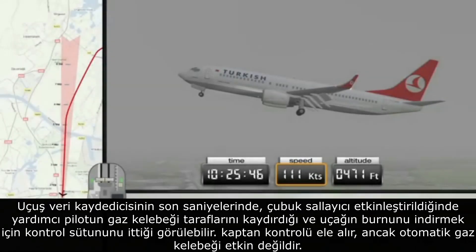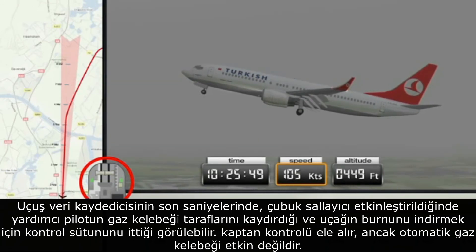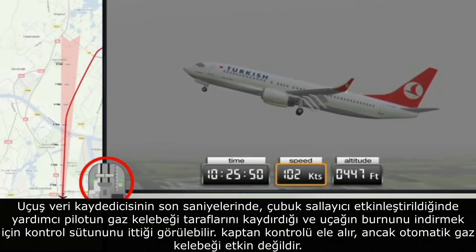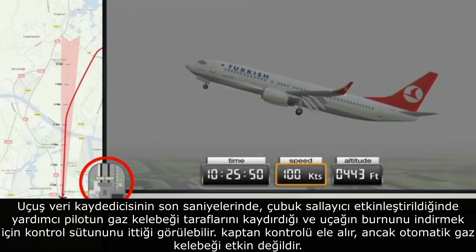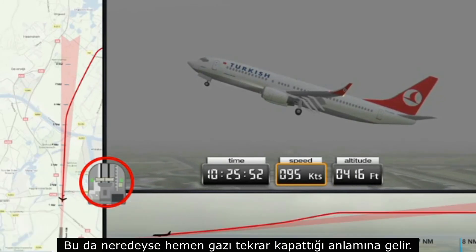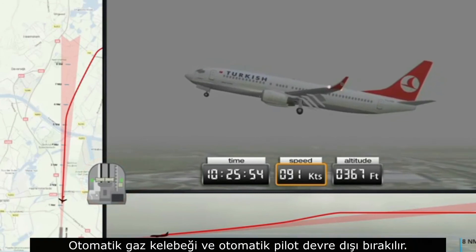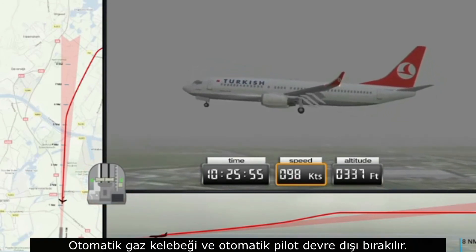In the final seconds, the flight data recorder shows that once the stick shaker is activated, the co-pilot slides the throttles forwards and pushes the control column to lower the nose of the aircraft. The captain then takes over control, but the auto-throttle is not deactivated, which means it almost immediately closes the throttle again. The auto-throttle and autopilot are then deactivated.